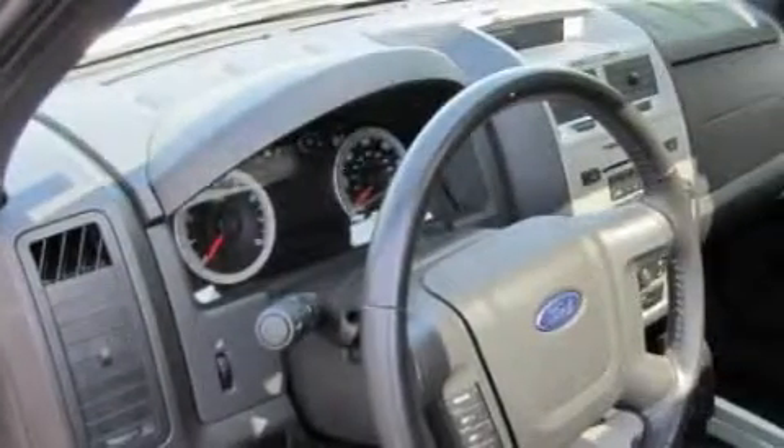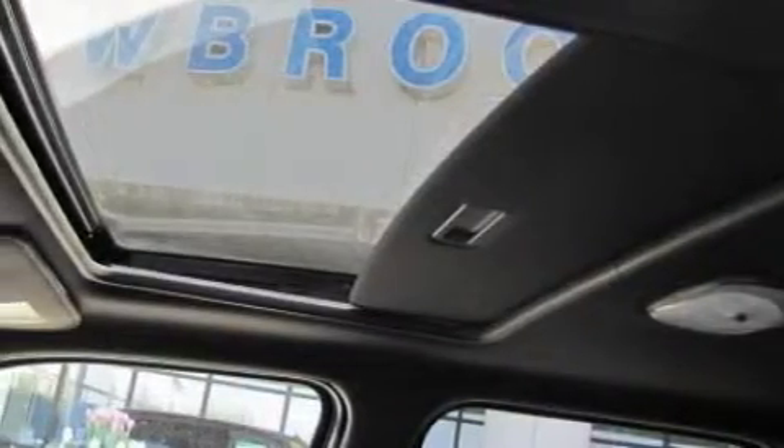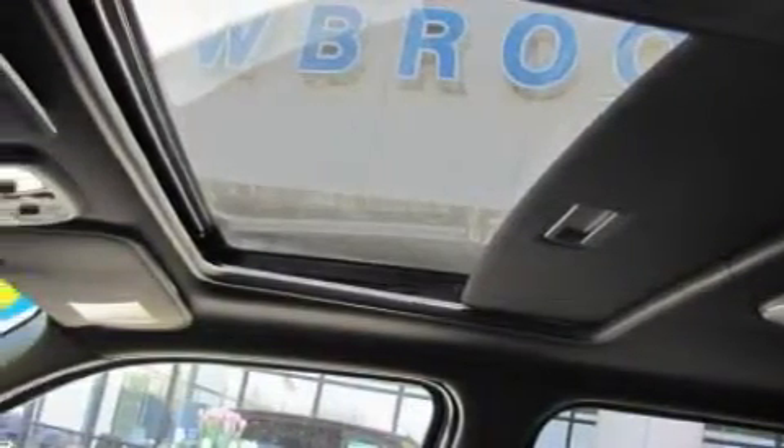It has a four-cylinder engine and an automatic transmission. Its top features include a CD player, a low-tire pressure indicator, a traction control system, and this vehicle has fewer than 35,000 miles on the odometer.